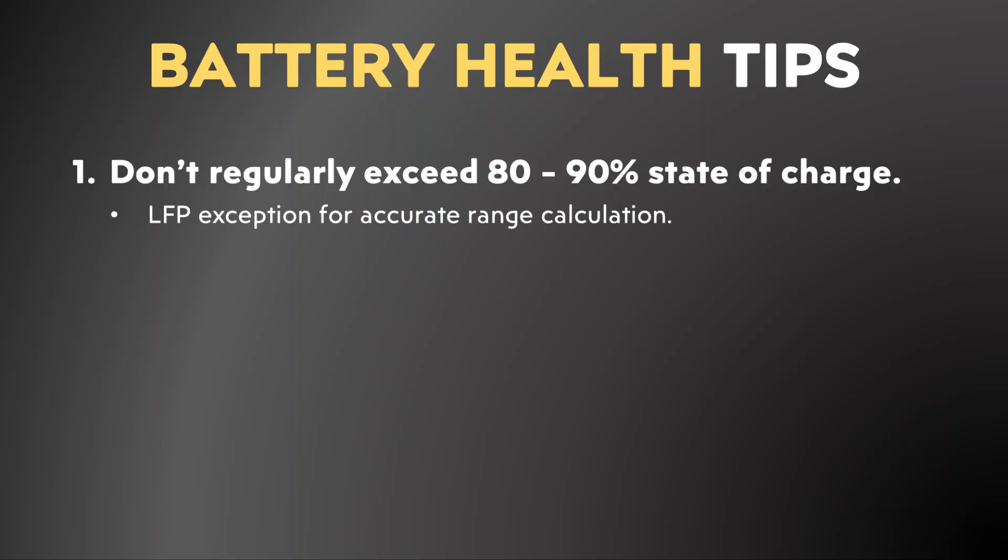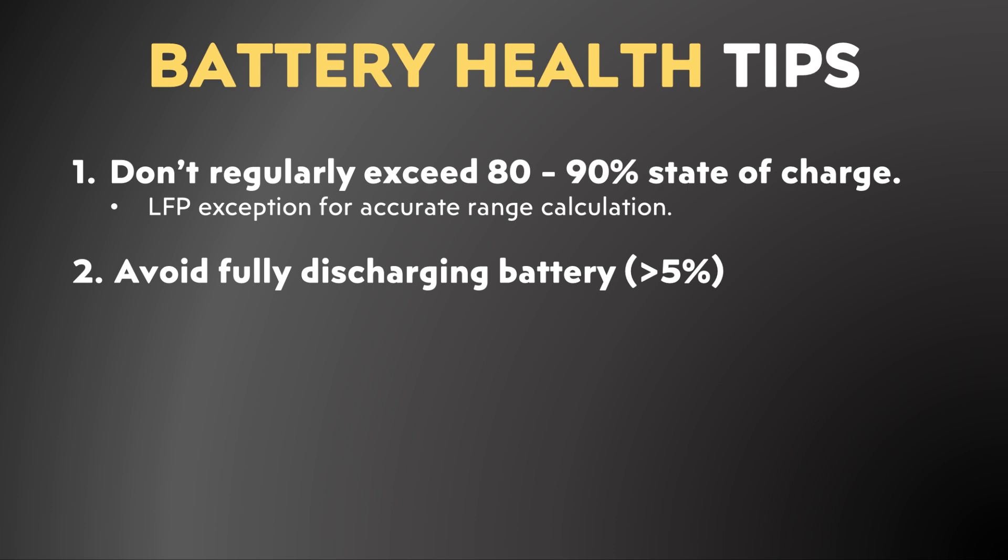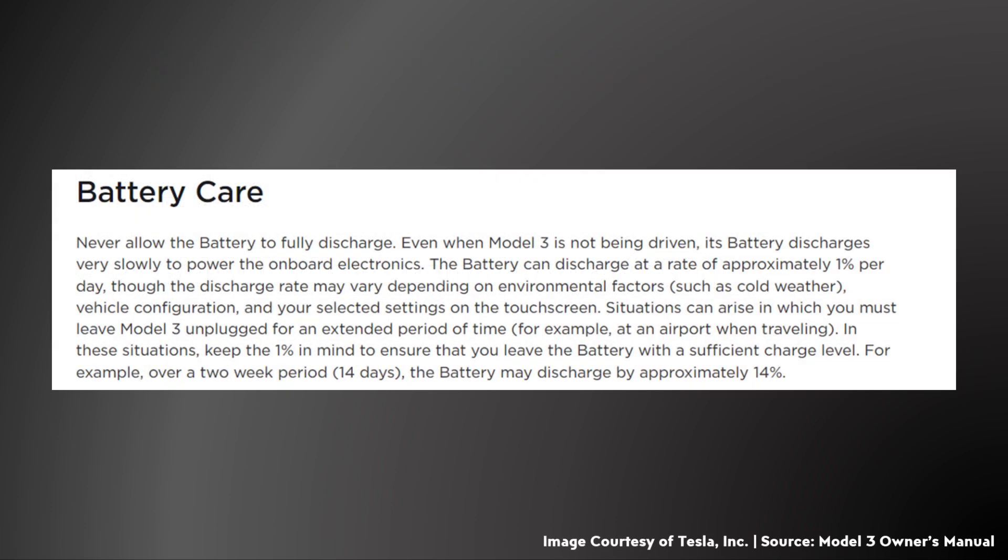Here's some general advice to help extend the life of your Tesla battery pack. First, don't regularly charge above 80% or 90%, and it's also best to not regularly discharge below 5%. In the battery care section of the Tesla Model 3 owner's manual, Tesla reiterates to never allow the battery to fully discharge, noting that the battery can discharge at approximately 1% per day — so if you're storing the vehicle at an airport or similar, make sure you have sufficient charge to account for this.